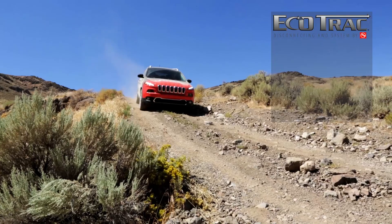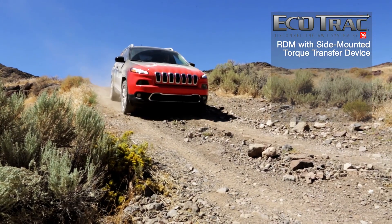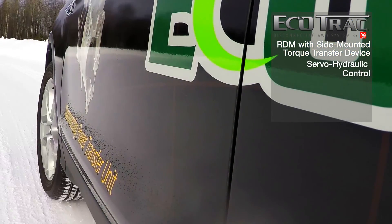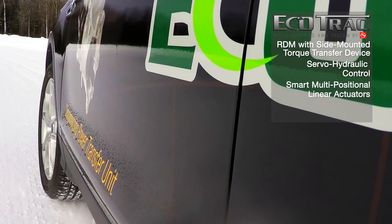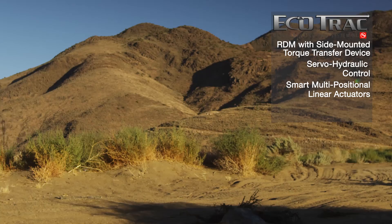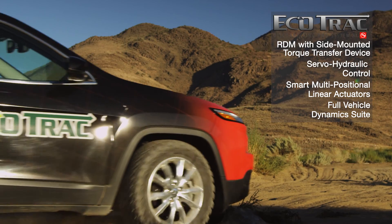Ecotrack consists of many company firsts, including AAM's first RDM with side-mounted torque transfer device and servo-hydraulic controls. AAM manufactured smart multi-positional linear actuators in both the PTU and RDM, and a full vehicle dynamic suite.